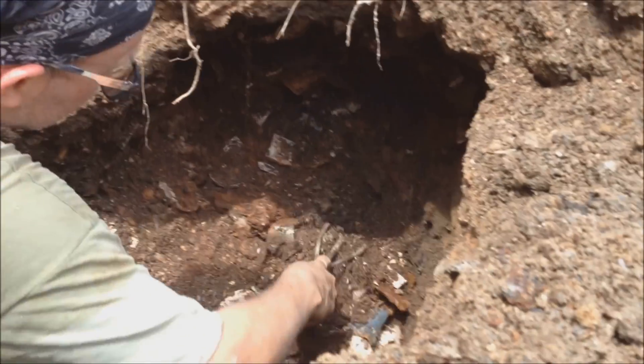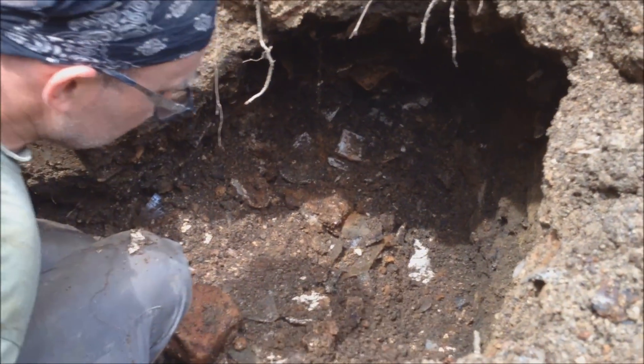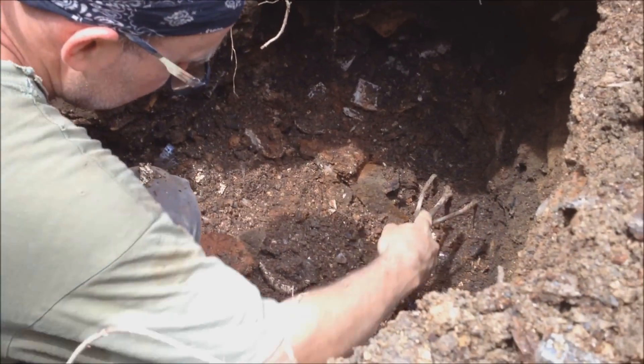You can see all the debris that he's sifting through — the clamshells is pretty much a real busy privy. A lot of stuff in this one; unfortunately, a lot of it's broken.